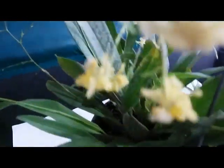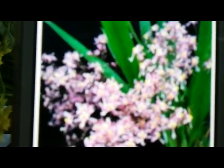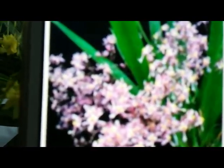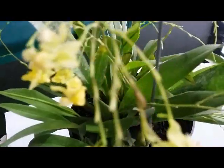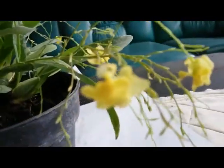Oncidium Mini Yellow Twinkle is a wonderful hybrid. One of the parents is Oncidium 'Twinkle' — this is one of the parents of Oncidium Mini Yellow Twinkle. Okay, thank you so much guys, have a good day, take care, bye!